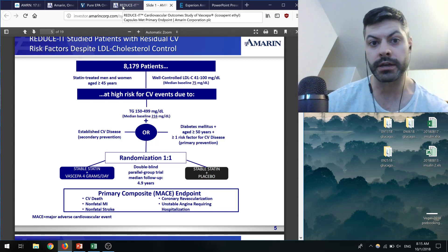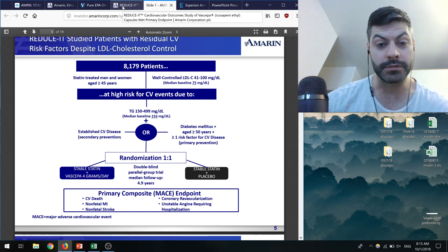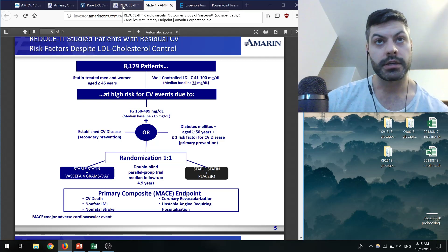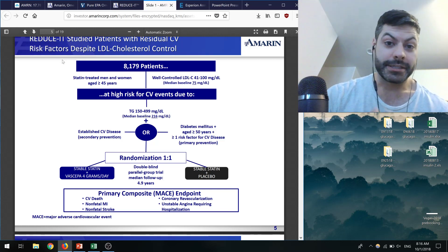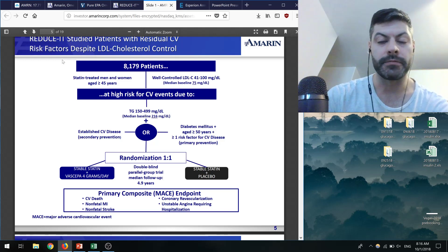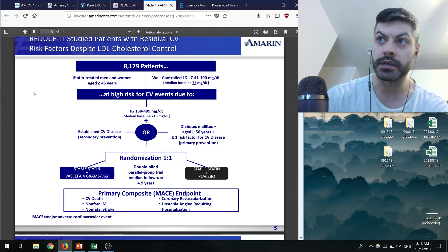Statins came along and reduced that risk by a significant amount. There was controversy over whether you needed to get cholesterol down to around 50 mg/dL or if 70s were okay. When PCSK9 inhibitors came around, the FDA required CVOTs, and they did show a 15% improvement by bringing LDL-C down further. But that's still not the same as the normal healthy population, so there's still added risk from abnormal blood lipid profiles. Controversially, many trials that looked at reducing triglycerides showed no added risk reduction.